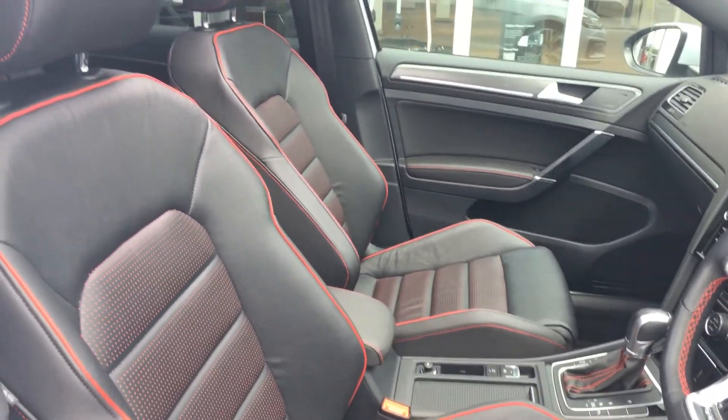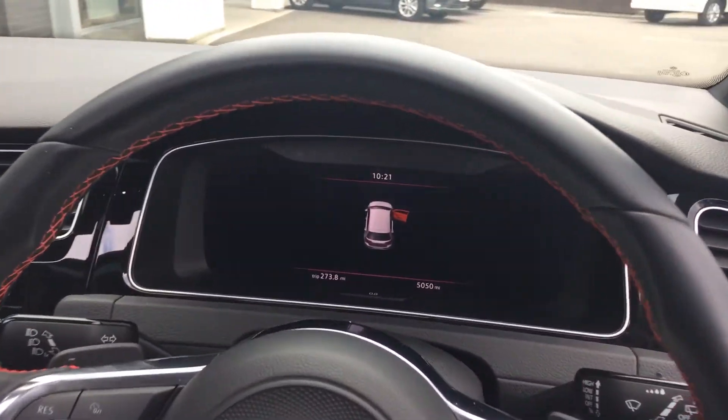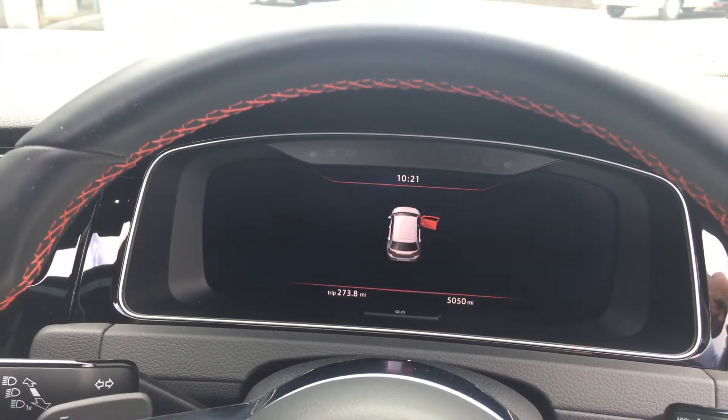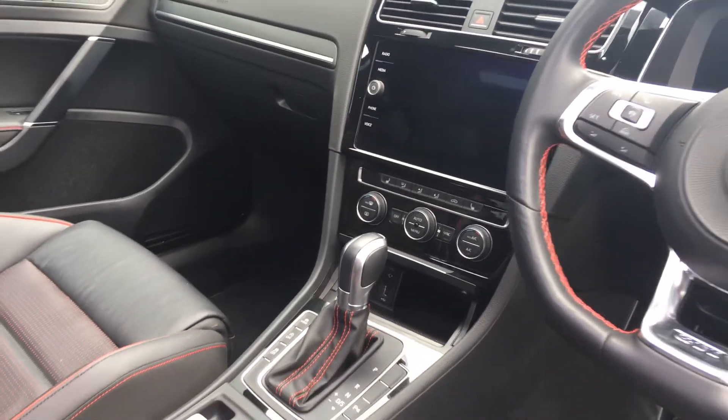The triple combination of the big wheels, leather, and a pan roof is what people are after these days. As you can see it's got the digital display showing 5,050 miles, sat nav, heated seats, climate control, and DSG box.